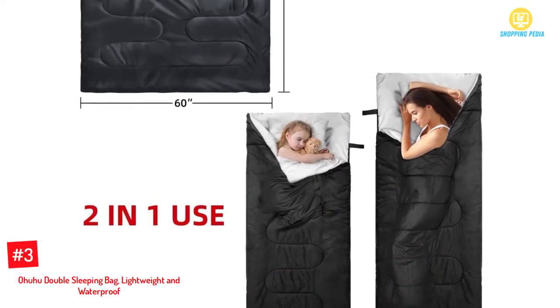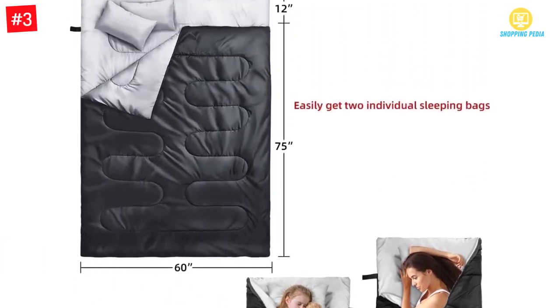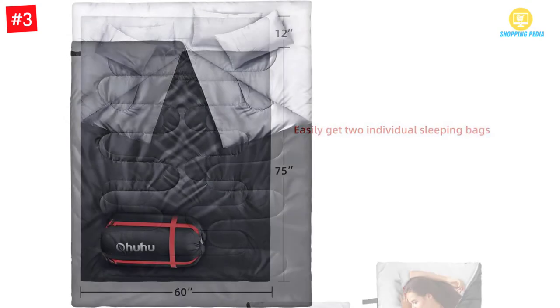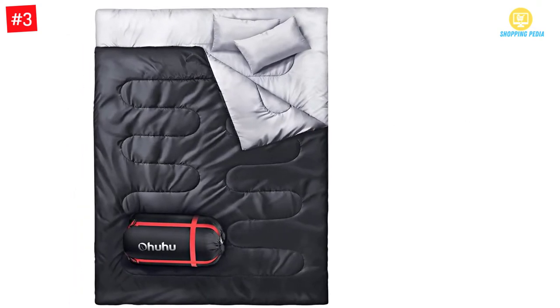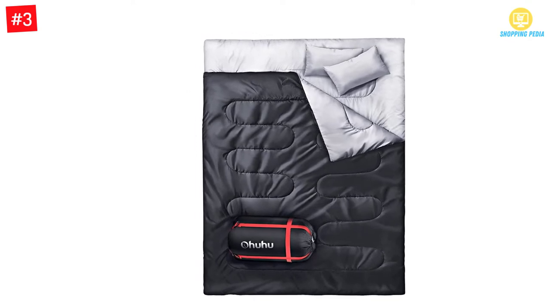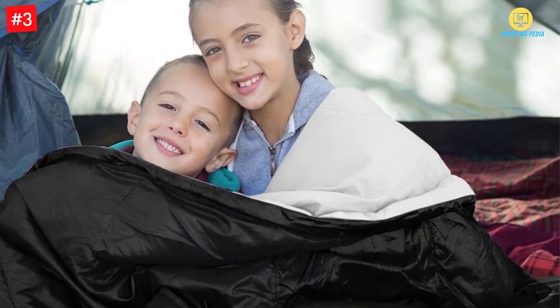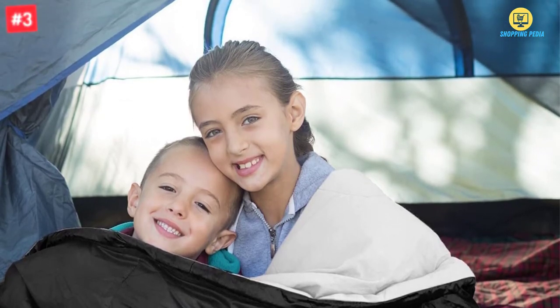Number 3: Ohuhu Double Sleeping Bag — Lightweight and Waterproof. The design of the Ohuhu Double Sleeping Bag is very amazing. It is made in a way that lets you move from one place to another without worry, enhanced by its lightweight design and the presence of free pillows for couples. The bag will keep you warm under any type of climate.